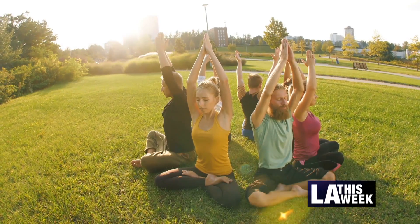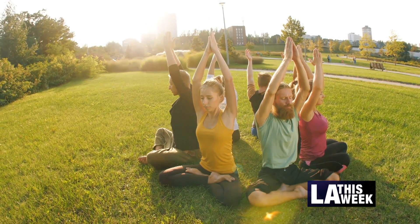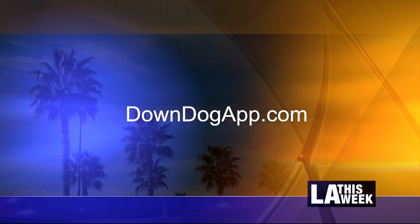Basic Yoga is free to all. Through July 1st, all yoga programs are free for teachers and students. Just sign up and get stretching. Visit downdogapp.com.